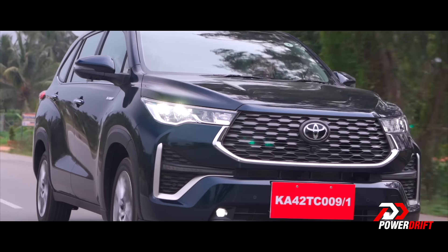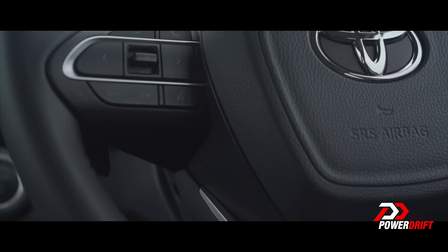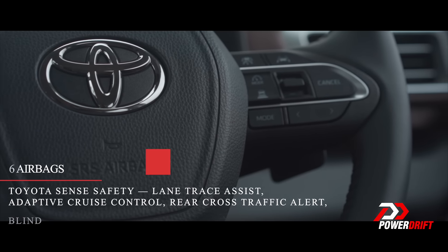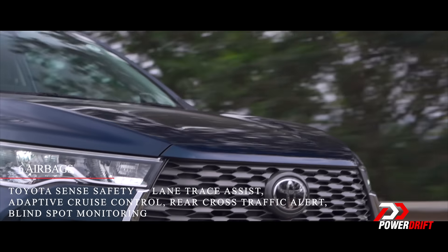Six airbags — we've got it covered. The six airbags are not standard in every variant; there are some variants which get only two airbags. But then the car is equipped with Toyota Safety Sense 3.0 ADAS suite of safety systems.